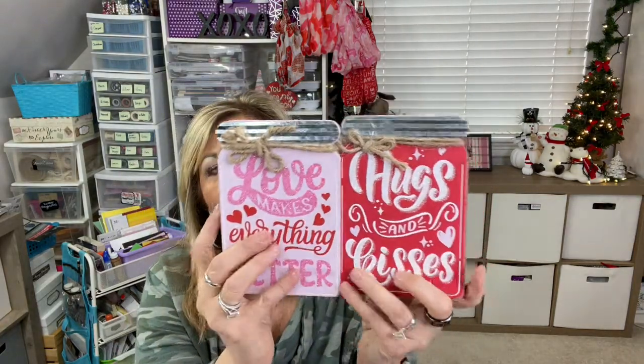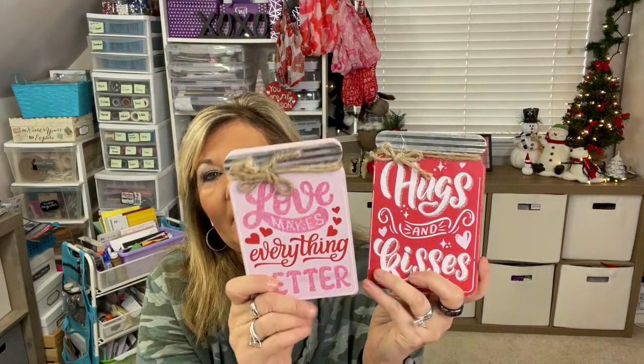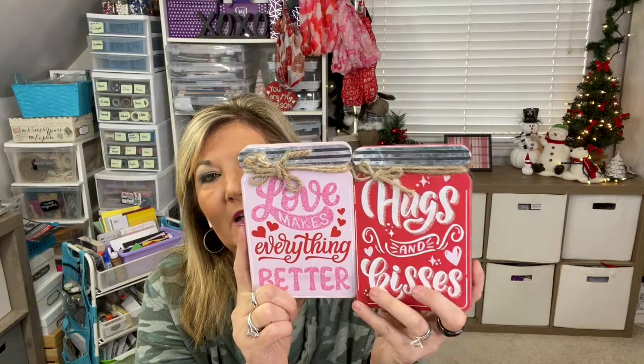I also found these two — I think there were four total — and they look like mason jars. They're just standing decor with a love message or hugs and kisses. One says 'Love makes everything better.' If you want to put a little something out for Valentine's, or you're having a special dinner, or you're making a basket, these are really fun pieces you can add in without much work.